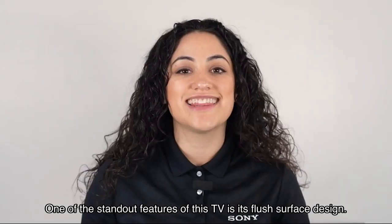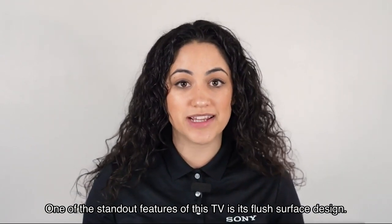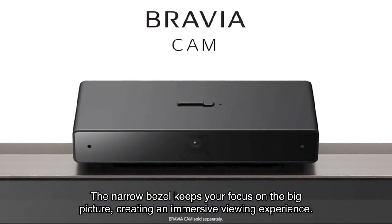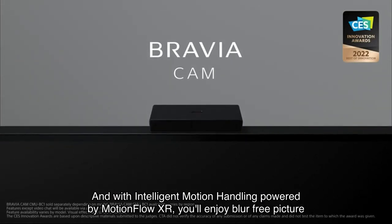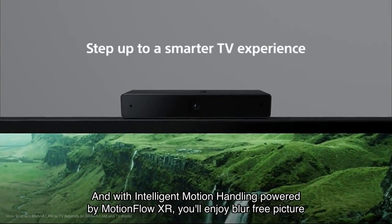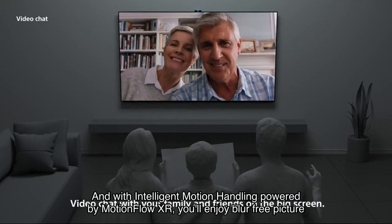Exclusive features for the PlayStation will take your gaming experience to the next level. One of the standout features of this TV is its flush surface design — the narrow bezel keeps your focus on the big picture, creating an immersive viewing experience.